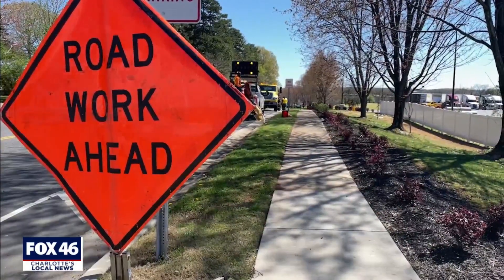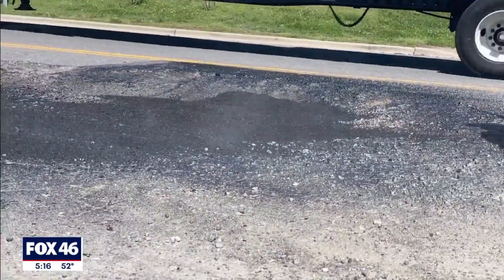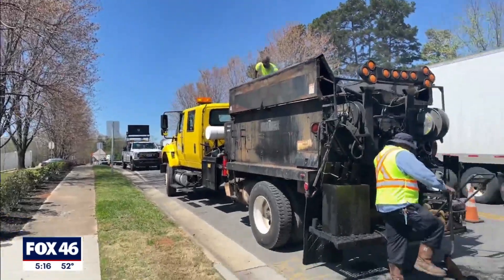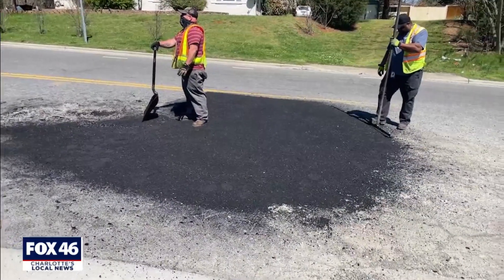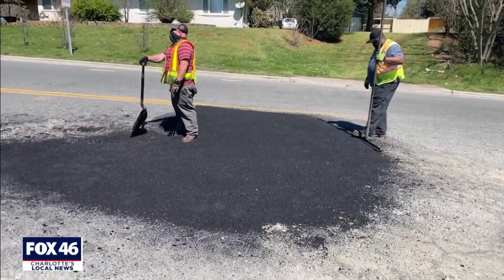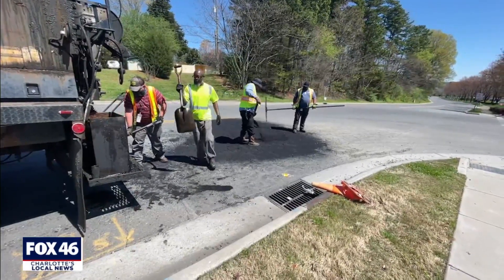I walked alongside the road crews as they were doing it — it was really interesting to see. It wasn't just them dumping asphalt into the hole; it was a multi-step process. They had to prime the area first. We have some video of that. They then poured in the hot mix, shovel by shovel — a very manual process. Eventually they brought out a leveling device, which got the new patch level with the existing roadway. It's an actual asphalt patch, not a cold patch, which is what we would have seen during the winter months when it was really cold.